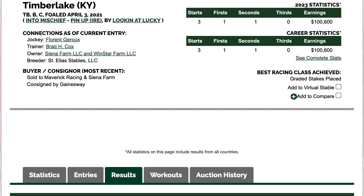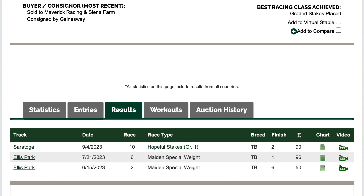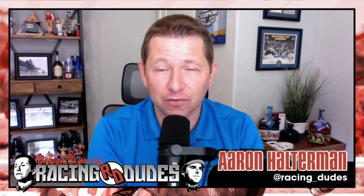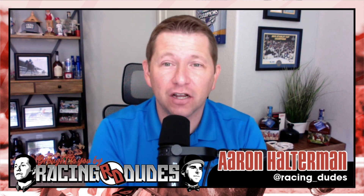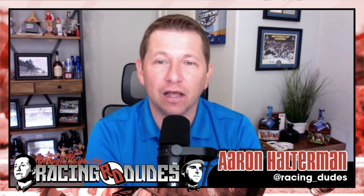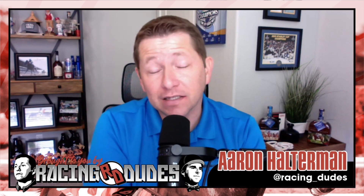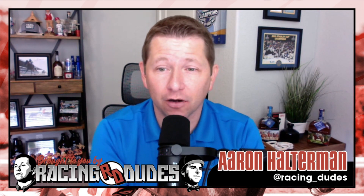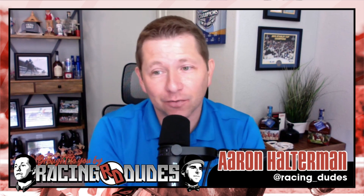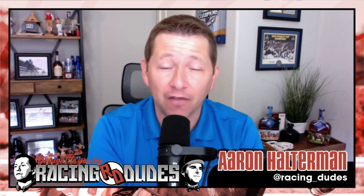The number two Timberlake, the other Brad Cox horse — I was extremely disappointed in him last time out in the Hopeful. He did run second, give him credit for that, but it looked like he was getting ready to take that race over and just couldn't do it, kind of flattened out in the lane. He ran extremely fast early and was right behind a pretty hot pace, so that could have been part of it. A different pace scenario and he could run a lot better today. He debuted at Ellis Park and was really impressive, just like Awesome Road. I expect him to bounce back — number two Timberlake in third for me.